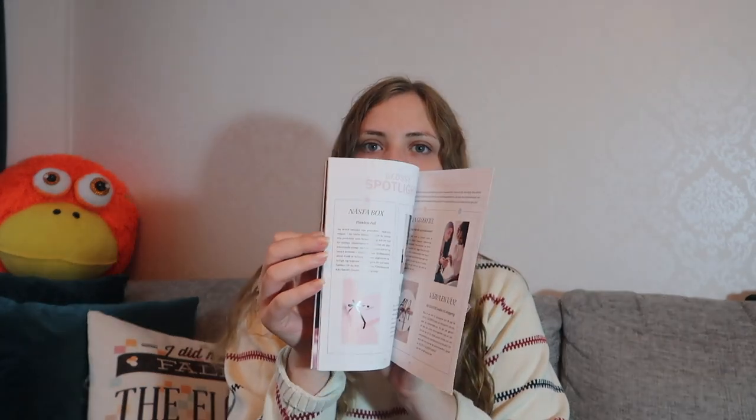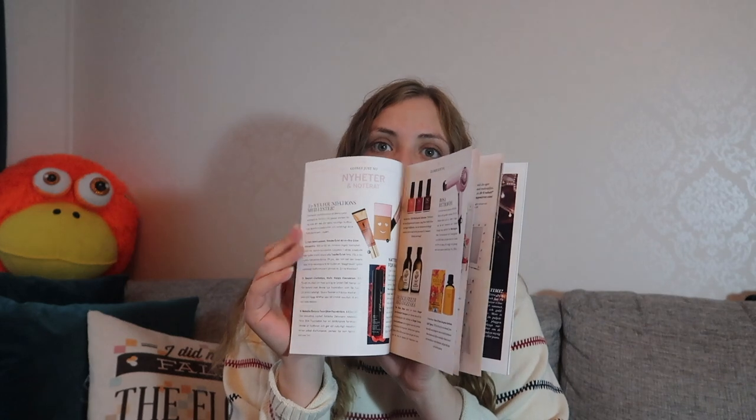Hello everyone, today we're doing another Glossy Box unboxing for the month of September. This is the Swedish version of the Glossy Box and this month is circus themed — I really love the design. It's really nice, and with every month you also get the Glossy magazine, which is really beautiful. Inside there's some information about the products, interviews, and so on. It looks gorgeous.